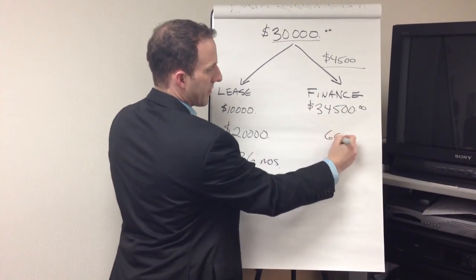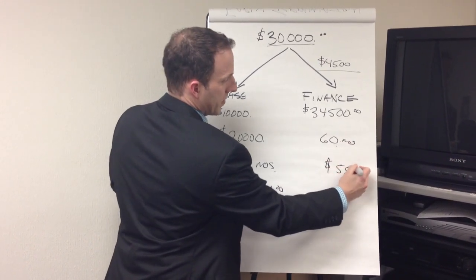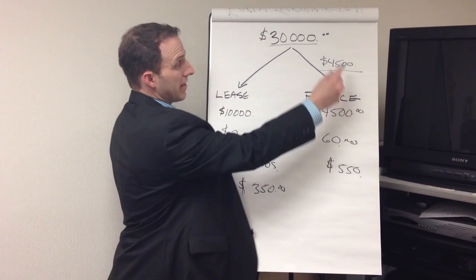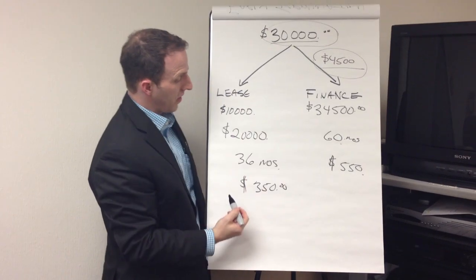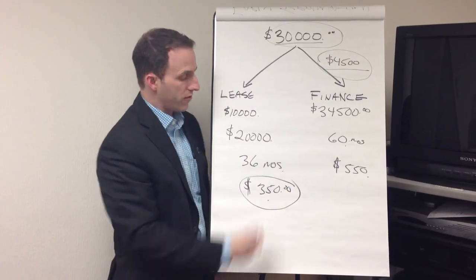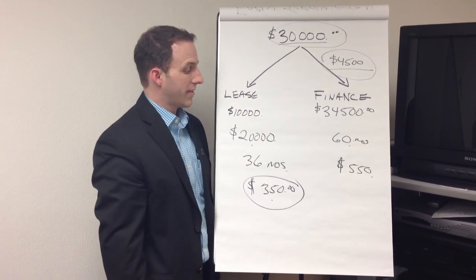If you finance for 60 months, your payment might be $550. In that payment, you've now paid the full tax on the full purchase price. With leasing, all you're paying is a monthly portion of $350 based on that $20,000. That's why you pay less tax on a lease.